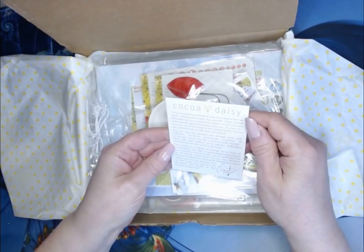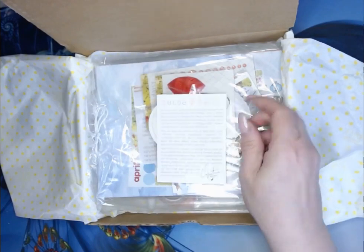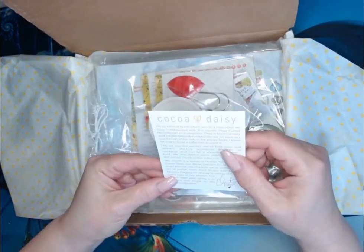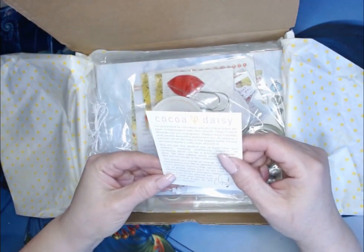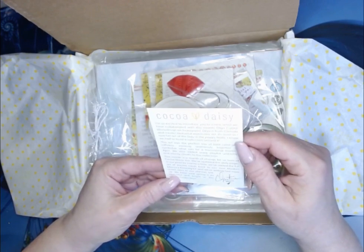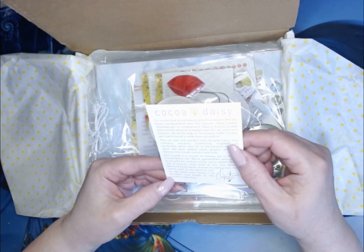I'm so excited to introduce you to a new artist we have collaborated with this month. Let me get my glasses on. Olga Katel. Olga is from Canada and creates beautiful watercolor art. As soon as I saw her art of the Lady in the Poppy Fields, I knew we had to build a collection around it.